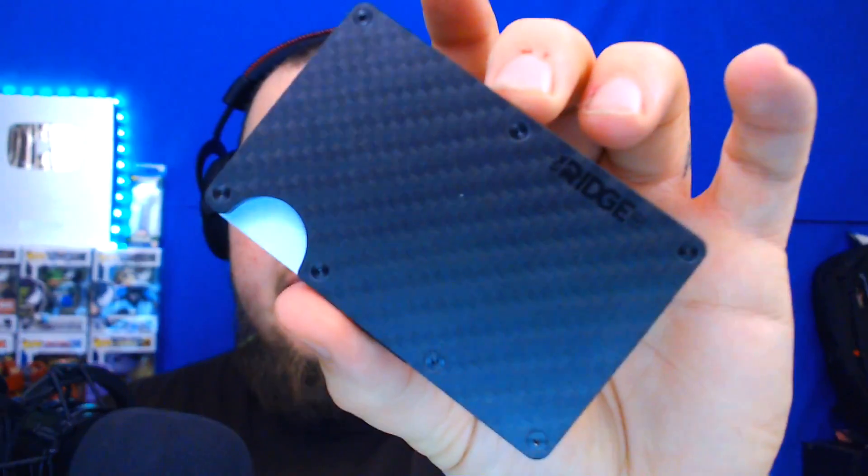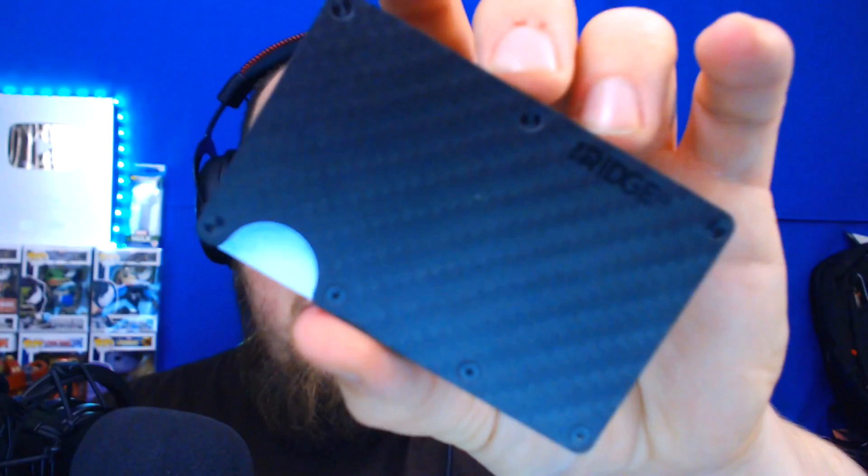This series is sponsored by the Ridge Wallet. The Ridge is an RFID-blocking front pocket wallet made of two plates — either titanium, carbon fiber, or aluminum — with an elastic strap. I have the carbon fiber wallet right here. It has a durable elastic band, two plates, a cash strap or money clip, and it's guaranteed for life. Get 10% off with free worldwide shipping at ridgewallet.com/clashbashing using code Clash Bashing.